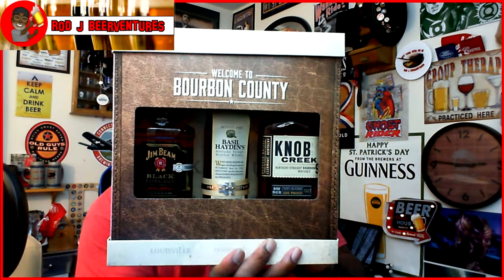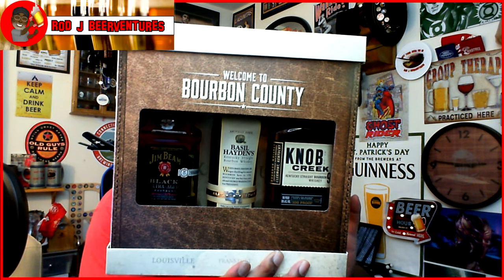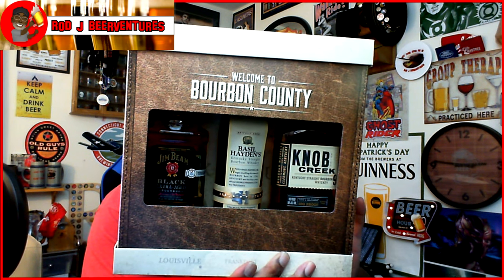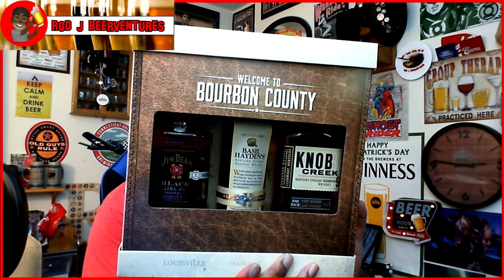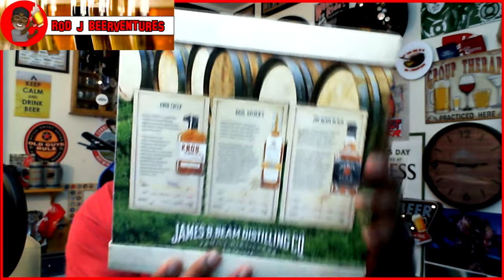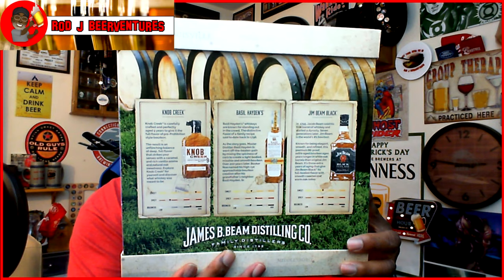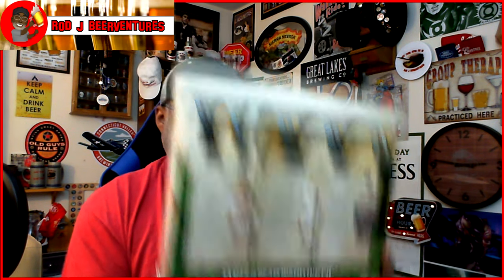First of all, I picked this up the other day — this is the Welcome to Bourbon County box set. I picked this up at my local Kroger. It includes the Knob Creek 9, the Basil Hayden's, and also the Jim Beam Black. I happened to see it there so I thought, why not go ahead and grab that? Here is the back of the box as well.